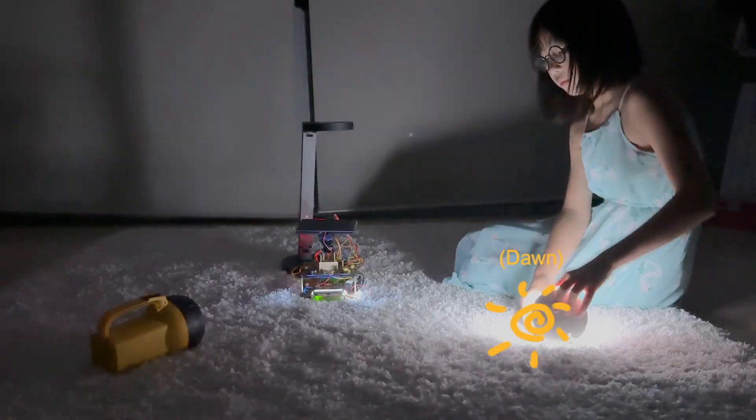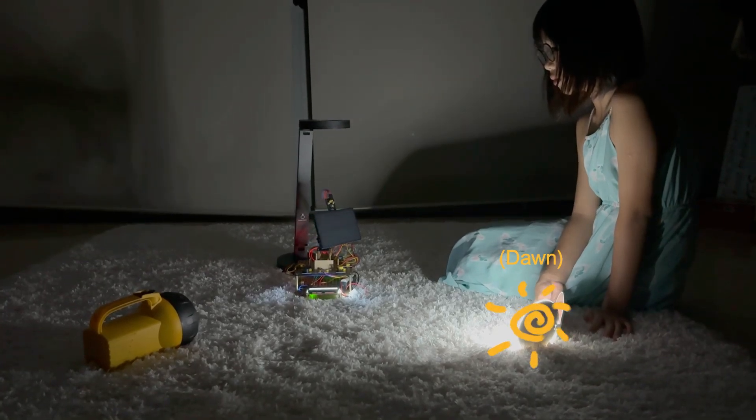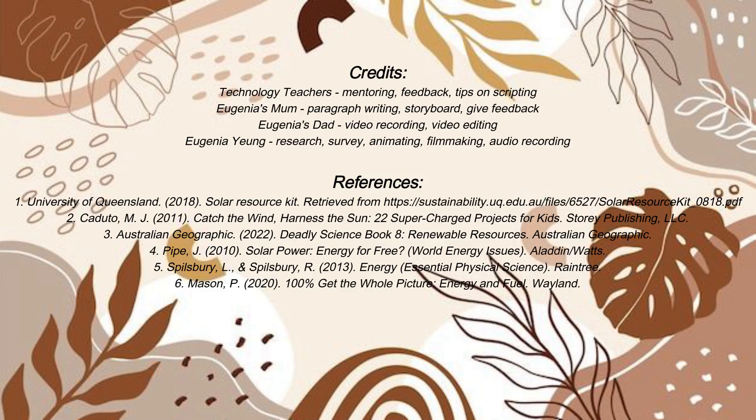Researchers found that it produces more power than fixed angle and single axis panels, especially early and late in the day. In Sydney, we interviewed 100 people — 38 have solar panels, 10 may get them. Hopefully, they'll angle the panels right for their latitude, or use tracking ones for optimal sun capture. Thanks for watching my video, goodbye!